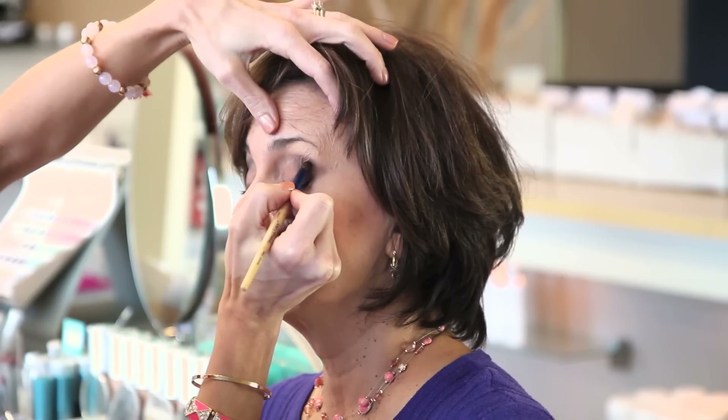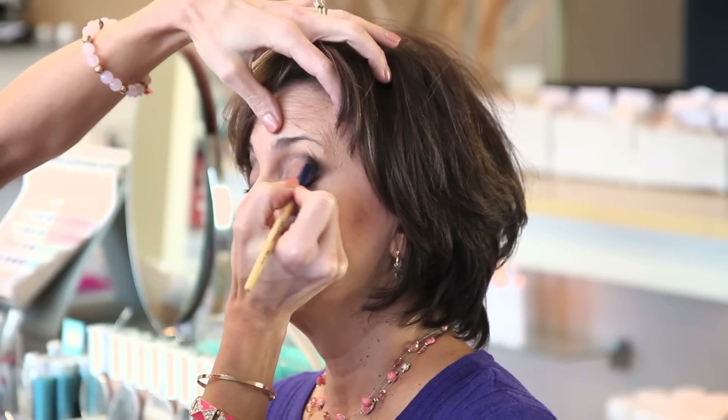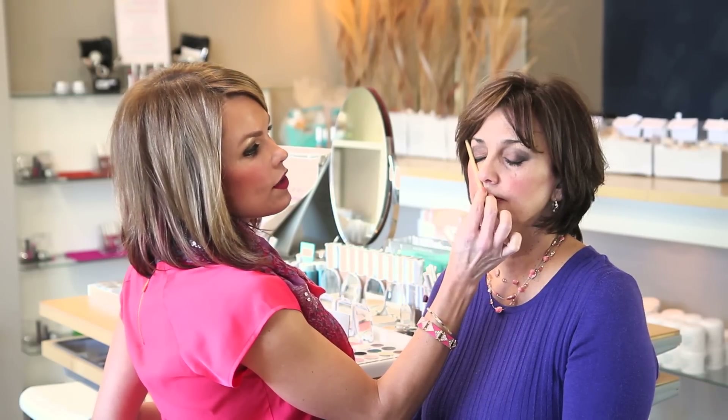The sideways V needs to be applied on the corners of the eyelids, making sure that none of the darker shadow that you're going to use for the sideways V is going to drop below this point.